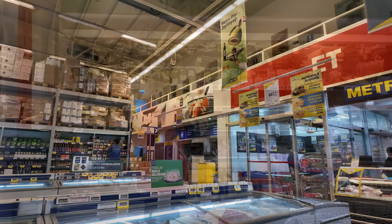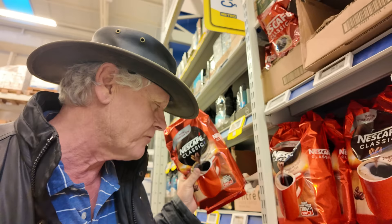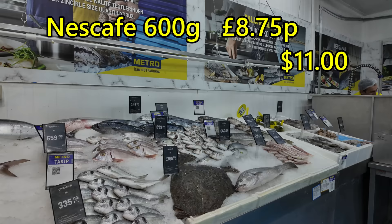This is Metro, which is a bit like Booker's in the UK. You can buy what they call Toptan here — it's a wholesale place as well as being open to the public. They've got a 600 gram Nescafe here for 338 lira. They've got a pretty good fish counter here too, and of course they clean the fish for you.